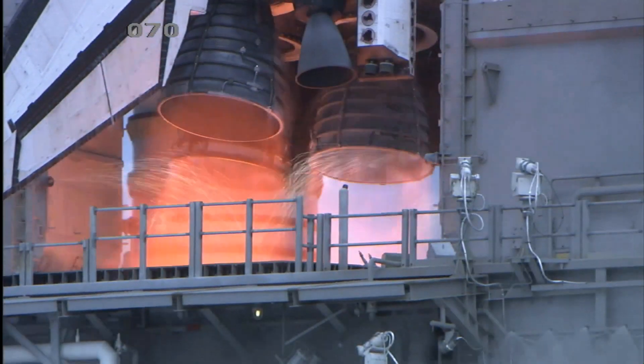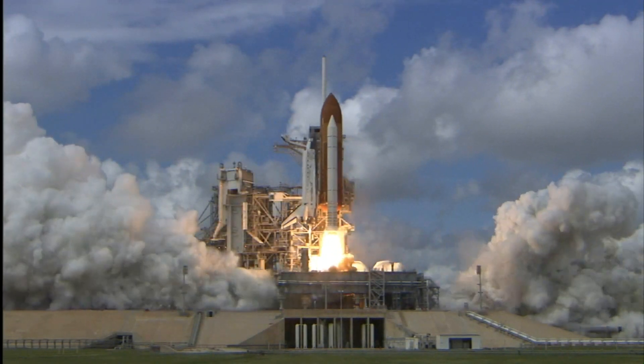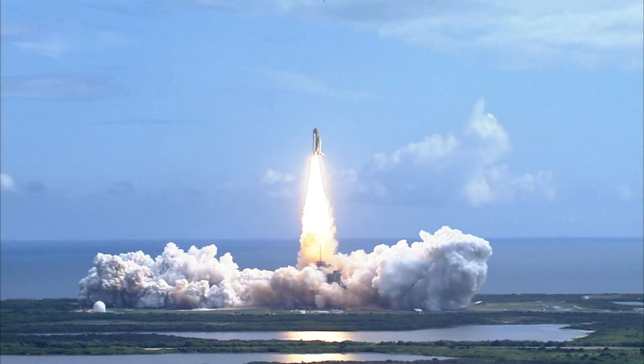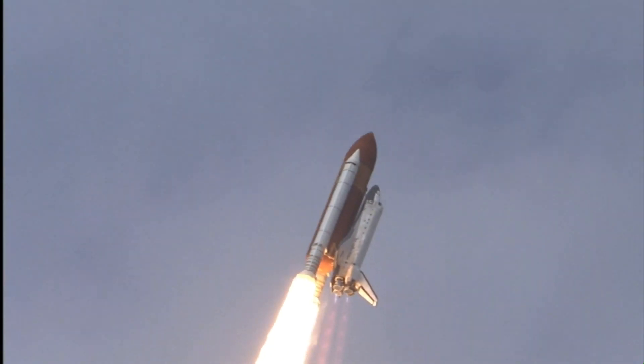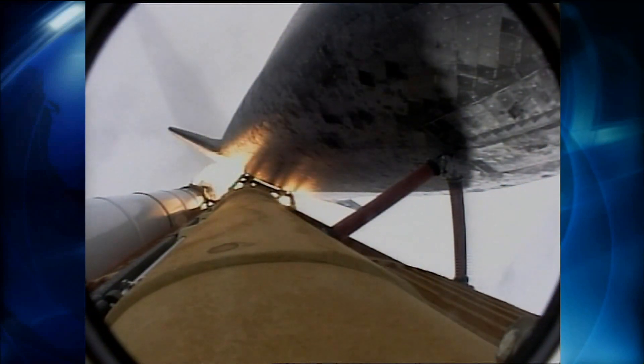T-minus 5, 4, 3, 2, 1, booster ignition and liftoff of Discovery, hoisting Harmony to the heavens and opening new gateways for international science. Discovery has cleared the tower. Houston now controlling. Roll program. Roger roll, Discovery. Discovery's roll maneuver is complete. It's now in a heads-down position on track for its flight to the International Space Station. 32 seconds into the flight, the three liquid fuel main engines soon will throttle back to 72% of rated performance down in the bucket, reducing the stress on the shuttle as it goes transonic.